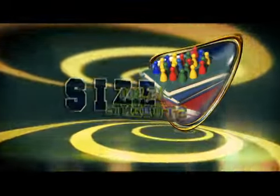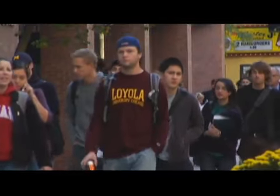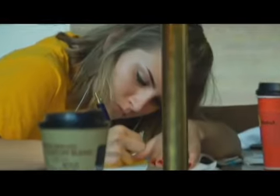Total enrollment at Loyola is more than 15,500 students — 65 percent women and 35 percent men — representing all 50 states and 82 foreign countries. Nearly 35 percent of undergrads come from outside of Illinois.